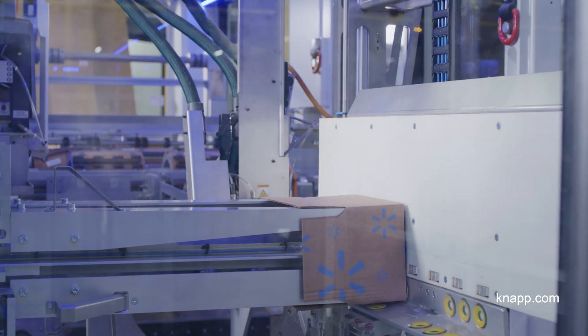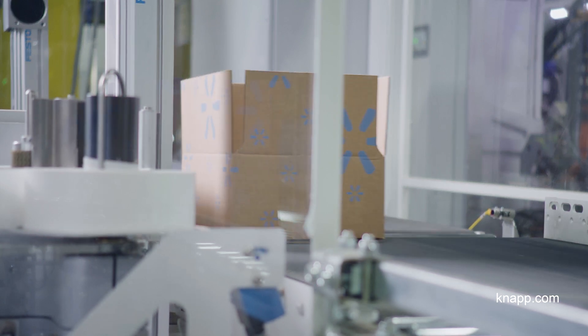What Walmart wanted to achieve with their Next Generation warehouses is to offer their huge range of SKUs to their customers with better service levels, and on the same token reduce touches in the warehouse and reduce operational costs.